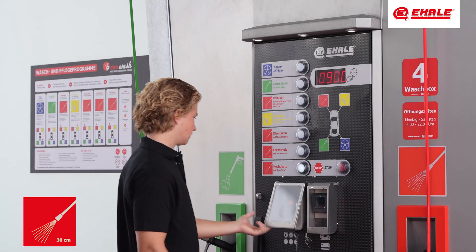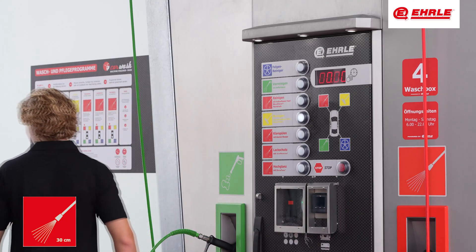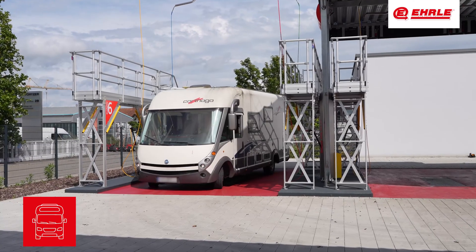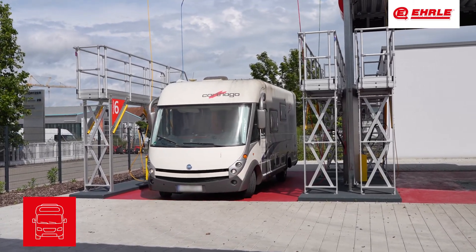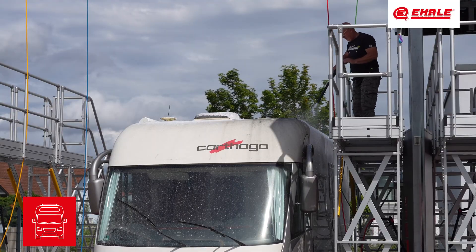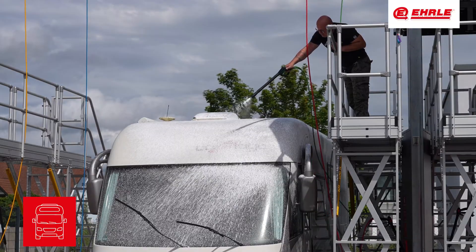The car wash key is removed, readying the area for the next customer. For larger vehicles, the Earl Wash Held offers optimal cleaning comfort. The washing areas are adapted for width and height, with side platforms, access stairs, and full protection for easy maintenance.